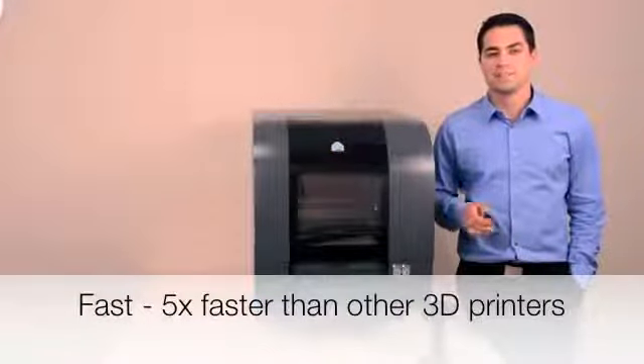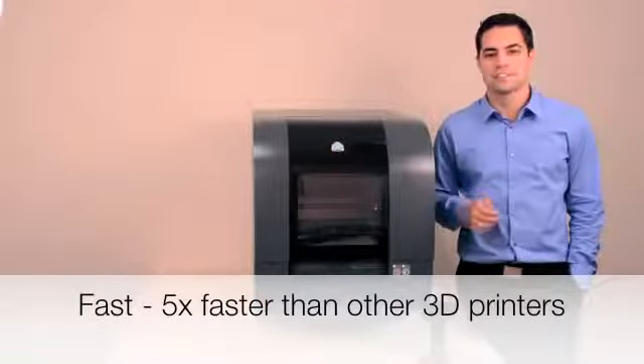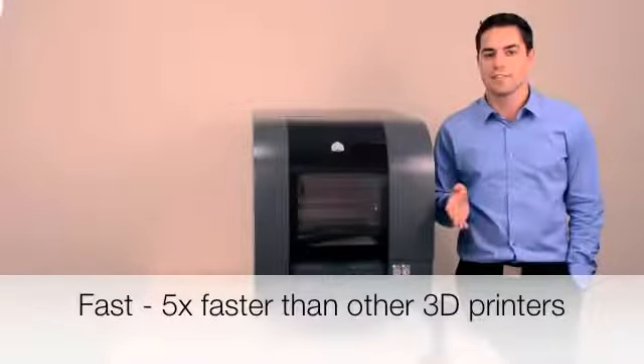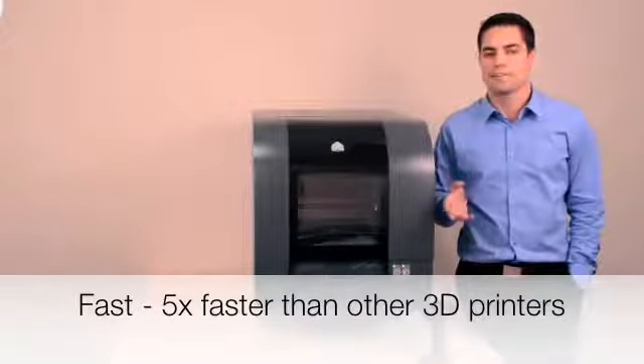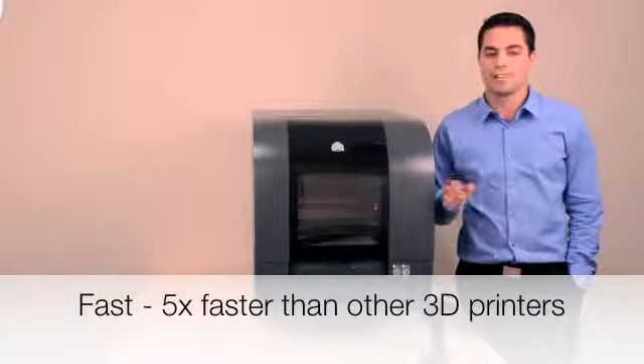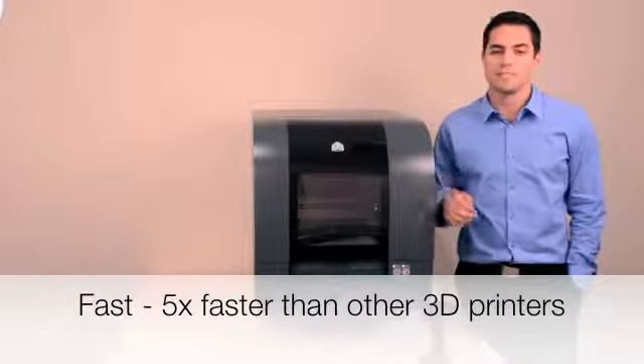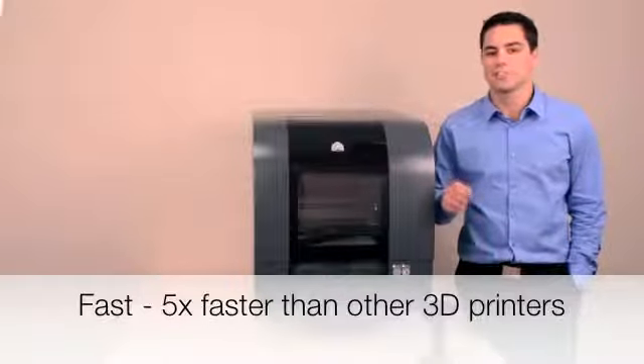PROJECT 1500 is up to 5 times faster than other printers in its class. It will print parts at about half an inch per hour in standard mode, and about 0.8 inches per hour in high-speed mode. Also, it's not affected by adding additional parts to each build, meaning that you'll get faster durations and results in real-time.